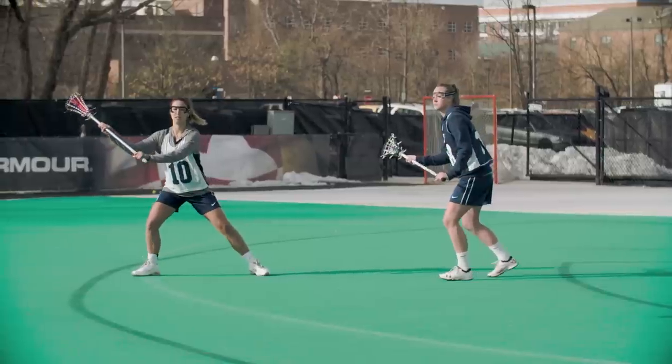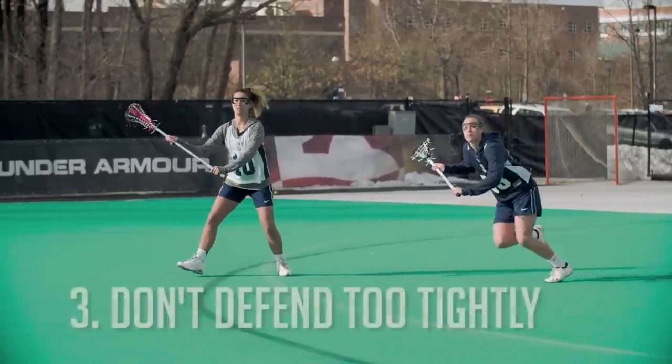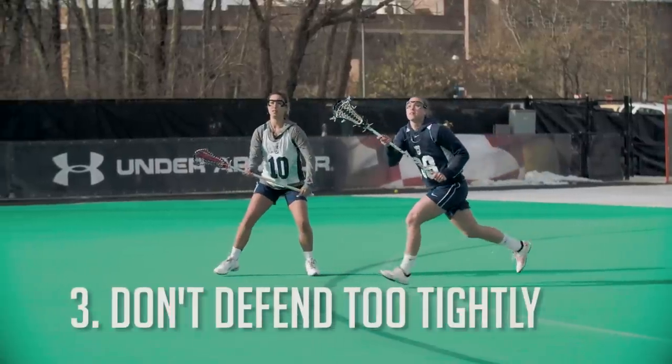When you're baiting your attackers and looking to get the knockdown or the interception, you need to be close enough to your attacker that you are on them and you don't get beat if they do get the ball. But you need to be far enough away from them that it looks like she's open so that her teammate passes her the ball so that you can get the interception. You need to know how fast you can get to the interception but still be on your girl if she gets it.